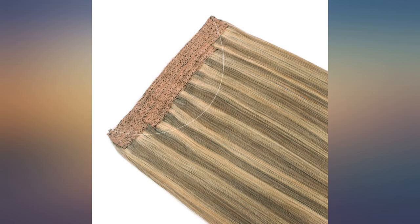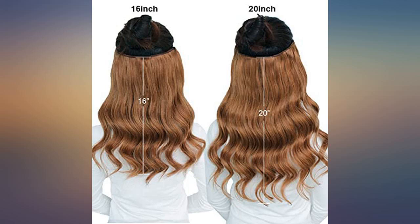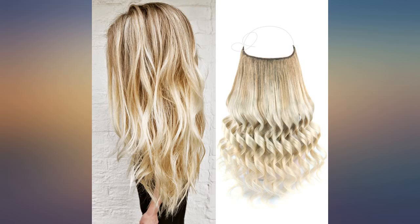I'm in love with these extensions, they look amazing. I love the quality of this hair — it's soft, easy to curl, and looks amazing on. This is life changing for me, it is so easy, I feel beautiful wearing it.